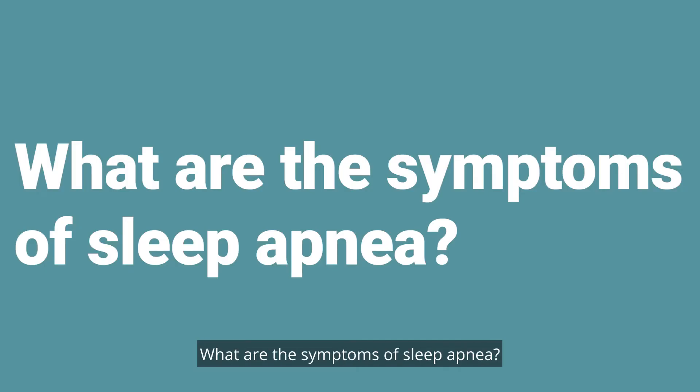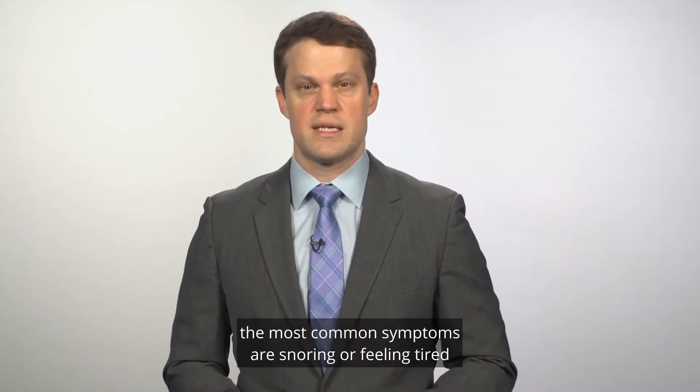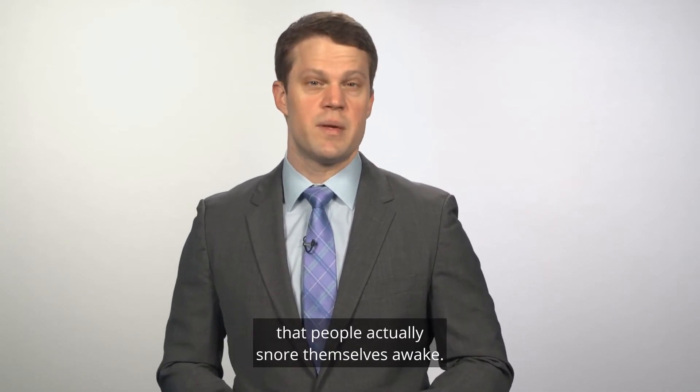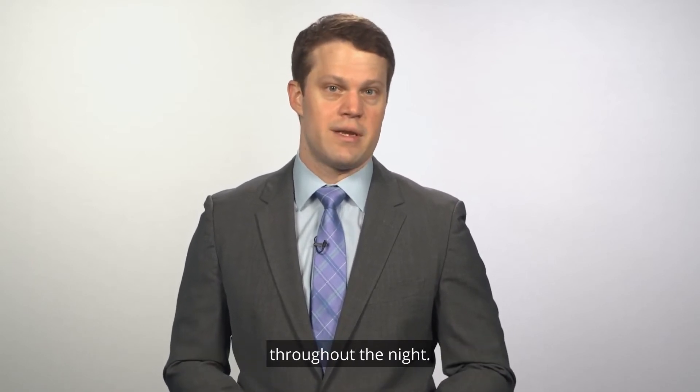What are the symptoms of sleep apnea? As I mentioned before, the most common symptoms are snoring or feeling tired during the day, although not everyone actually feels tired. Sometimes the airflow restriction overnight is enough that people actually snore themselves awake. They might not know that it was snoring that woke them up, but they keep waking up throughout the night.